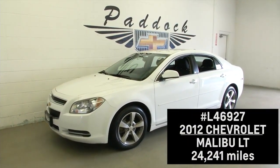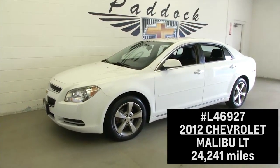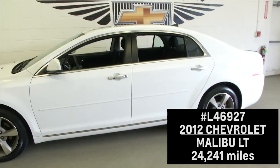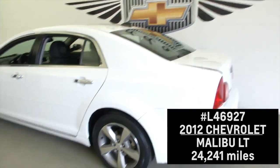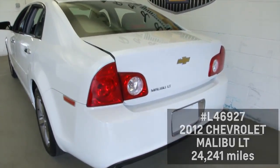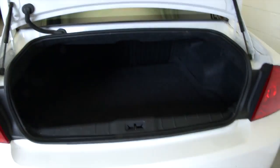Let's take a look at vehicle L46927. It's a 2012 Chevrolet Malibu LT with 24,000 miles. It's got a summit white exterior and an all-black interior. In this video review, we're going to walk from the back of the vehicle to the front, take a look inside, and see what this vehicle has to offer — see if it's the right one for you.